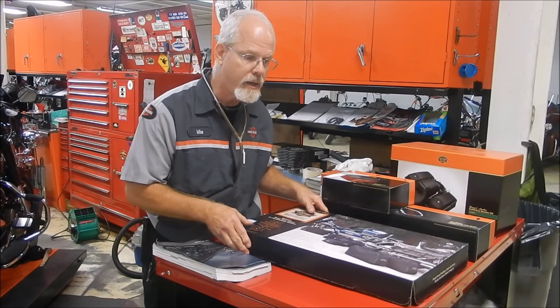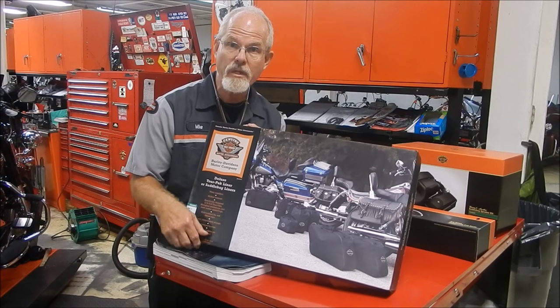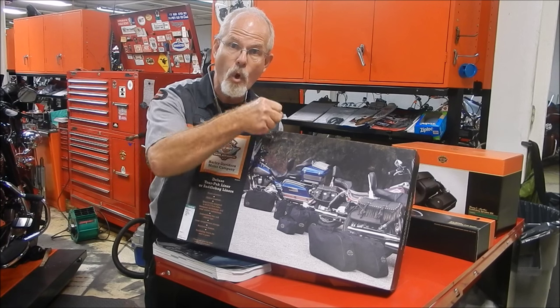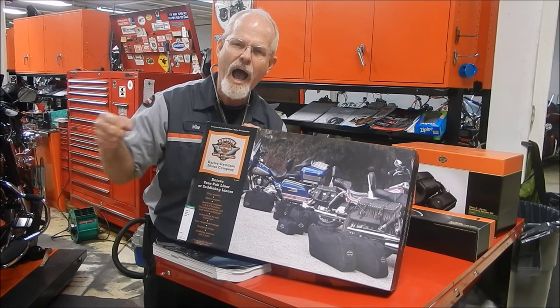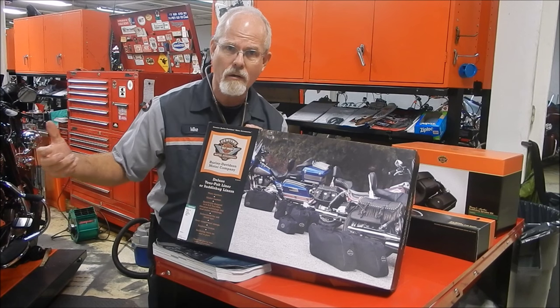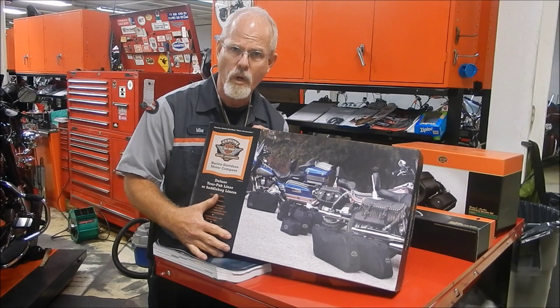My first choice when I have saddlebags is the saddlebag liner. This is something that you can pack when you go on a trip, and then when you get to your destination, just pull the whole liner out and go to the motel. How many times have you seen somebody grab a whole group, go to the motel, come back, grab some more, and go back? This makes everything so much nicer when you're traveling.